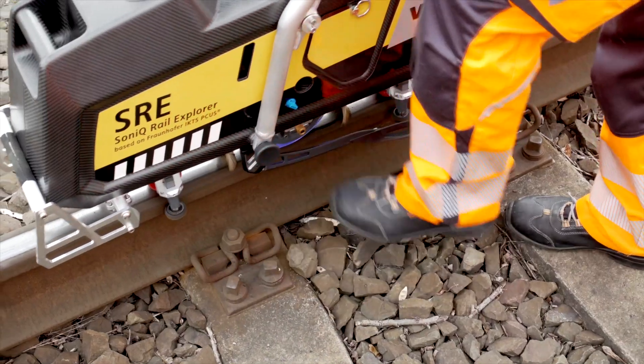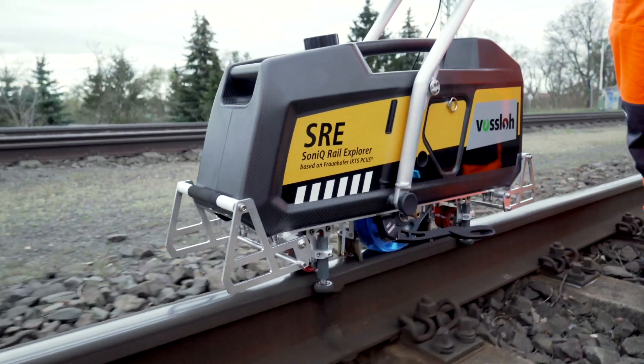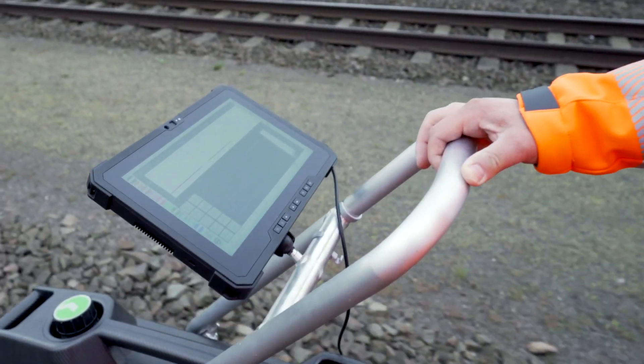And off we go. Nine separate ultrasonic transducers are fitted in the test wheel. All the data are stored continuously. There is also the option of recording the rail surface with a video camera. A scans and B scans are displayed in real time.